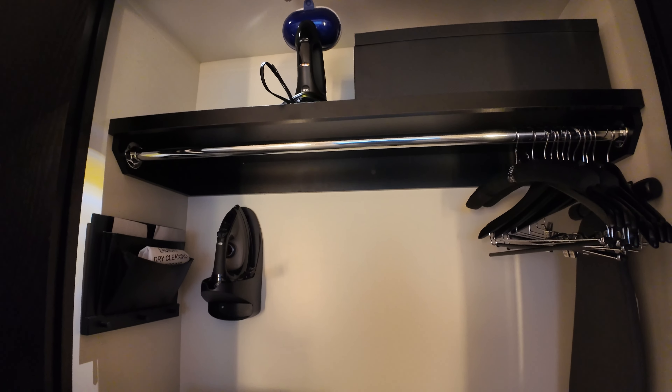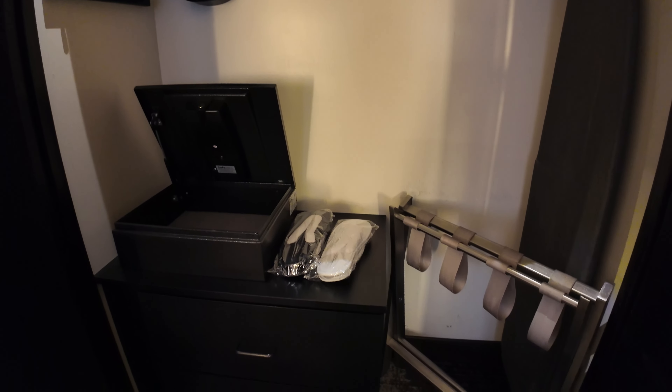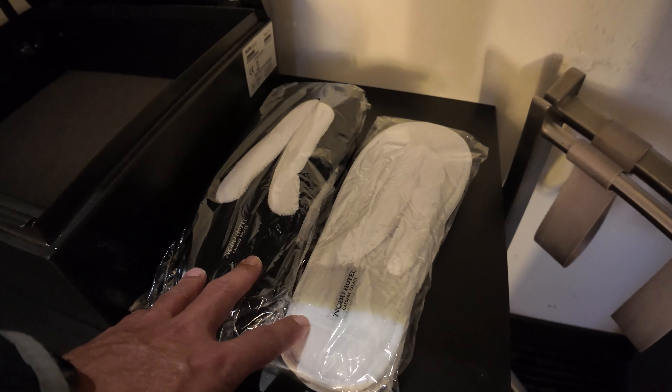Right here is the closet. You got hangers, ironing board, iron, and some clothes cleaners — I guess you bring it to the cleaners or something, but I probably won't need that. There's also a safe right here, two drawers. And I see they got two slippers — over here you call them flip-flops, but in Hawaii you call them slippers. And there's also a big box right there. I don't know what that big box is for or what's in it, but I would love to find out.